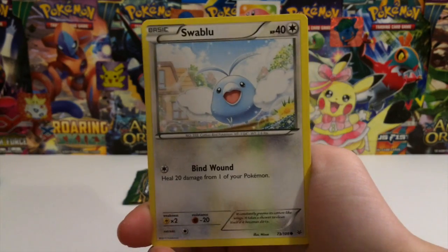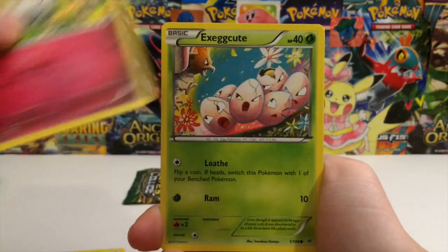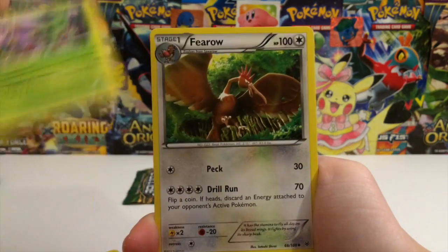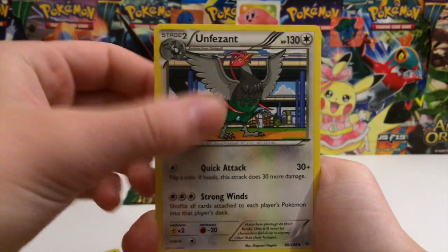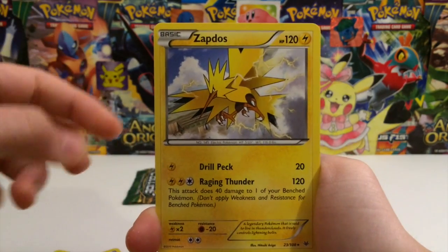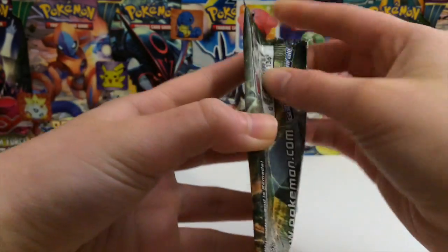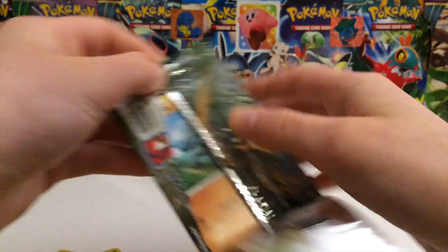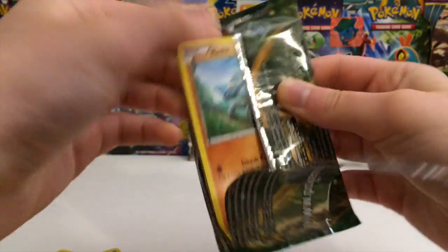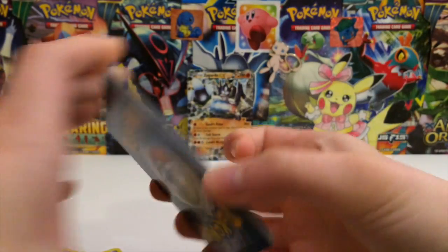No Shaymin. Why didn't they make Shaymin a pack art? Like, seriously - what's the deal with that? I feel like it was worthy of a pack art. But instead they gave it to Rayquaza and Exeggutor. It was regular there. Guys, this is pretty bad. We're going to walk out of here with just the promo as the only Ultra Rare that we pulled? If so, that's kind of sad.